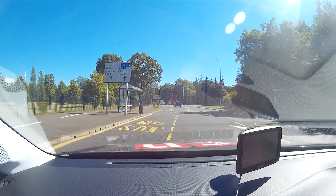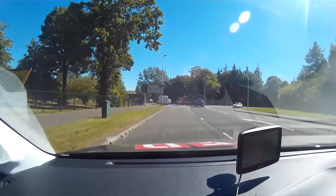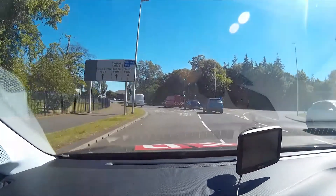We prepare to select the left lane by checking our mirrors and looking ahead for traffic changing lanes. The road markings confirm that the left-hand lane is for the A905 South or A904, and the right-hand lane is for M9 North or A904 West.